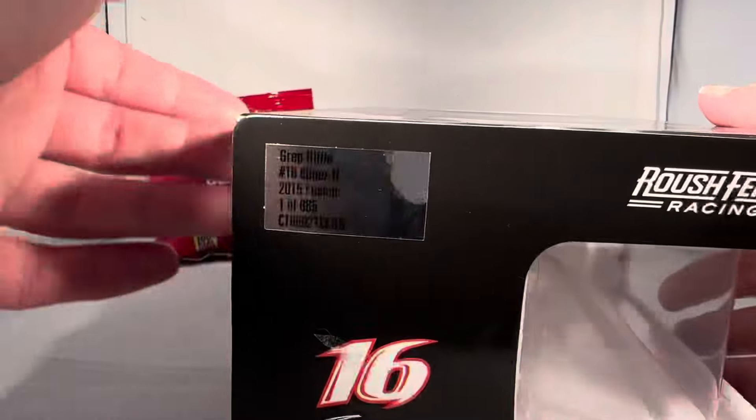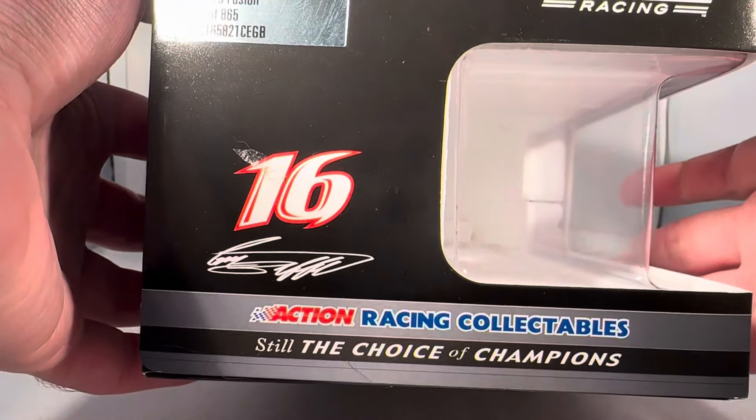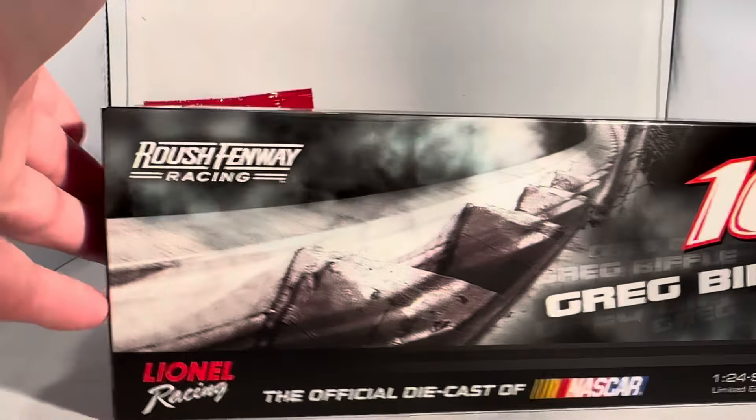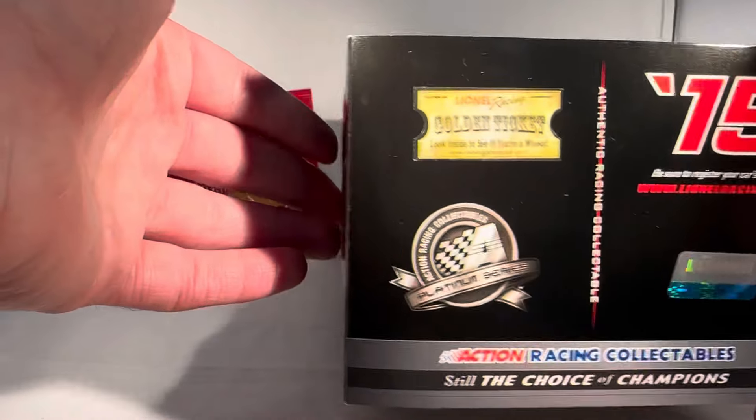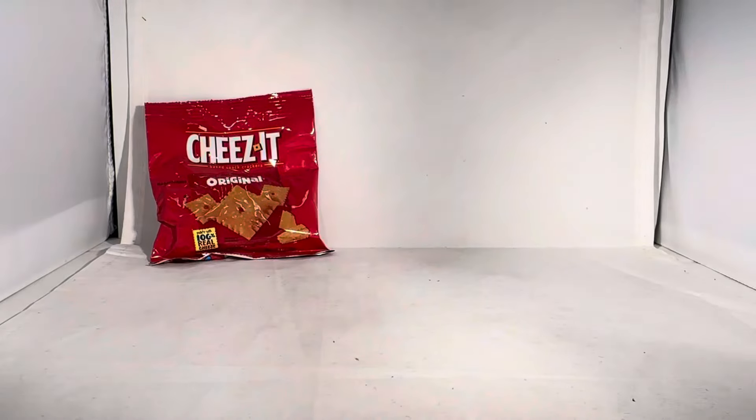Down the side, Greg Biffle, another picture of Greg. A total of 865 of these things. Roush Fenway Racing, number 16, Greg Biffle. More Greg Biffle and 16s on the back of the box. 2015 Action Platinum Series, and you of course have your copyright and such on the bottom of the box.